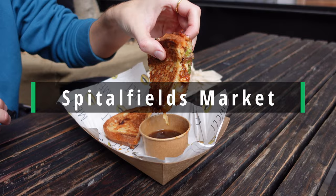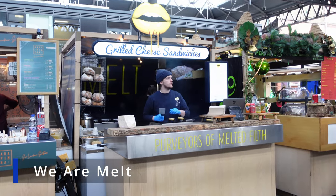Today we're at Spitalfields Market and here's an honest review of everything we tried. We started off the day by getting a cheese toasty from We Are Melt.